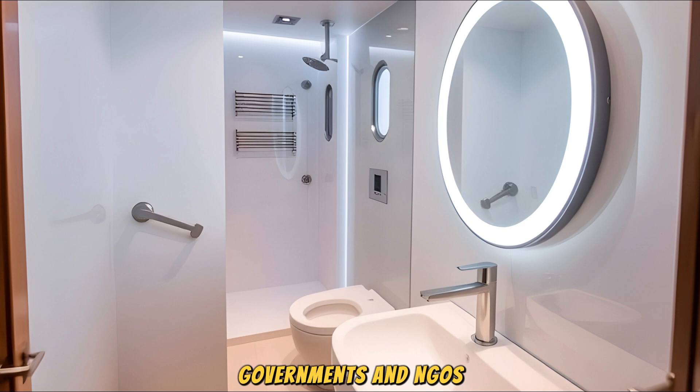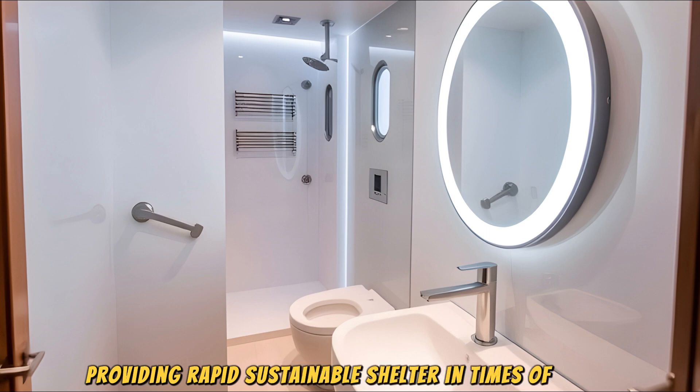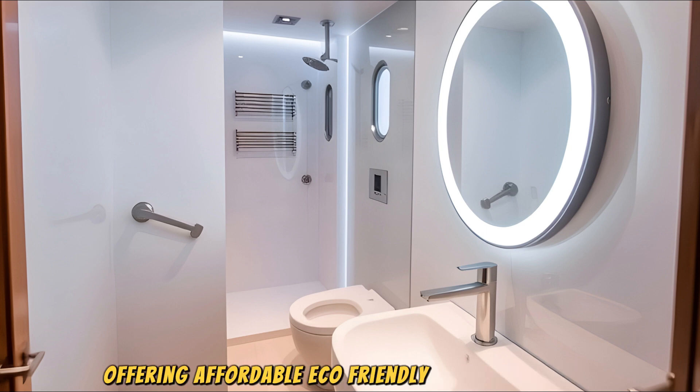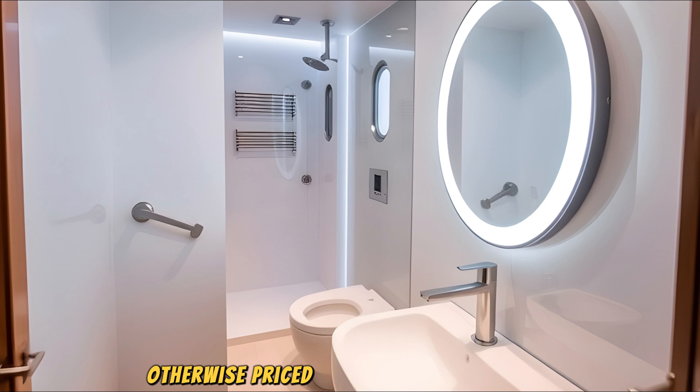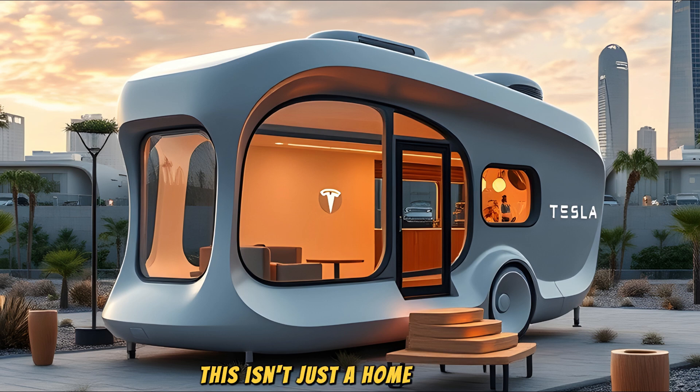Governments and NGOs could deploy fleets of these homes to disaster-stricken areas, providing rapid, sustainable shelter in times of crisis. Entire communities could rise from this model, offering affordable, eco-friendly living for people otherwise priced out of housing markets. The possibilities for addressing homelessness, urban density challenges, and emergency housing needs are truly transformative. This isn't just a home — it's hope.